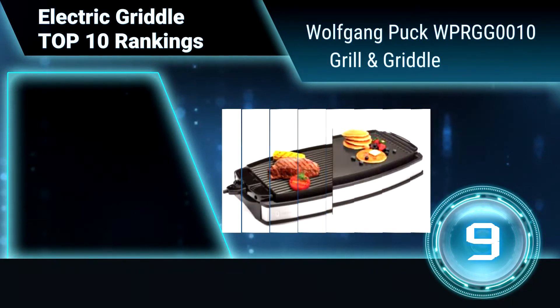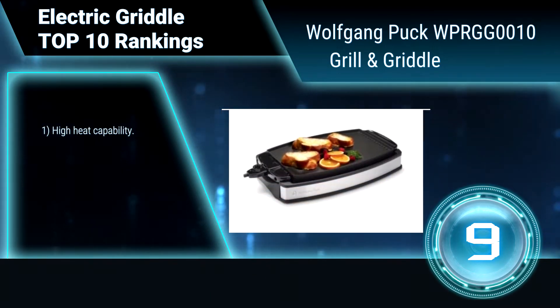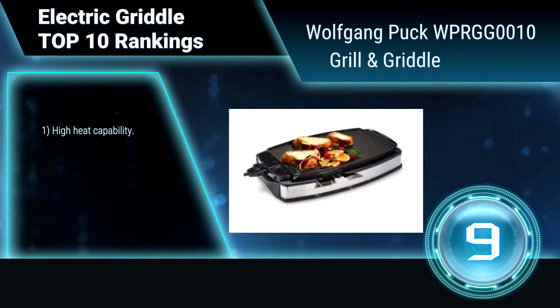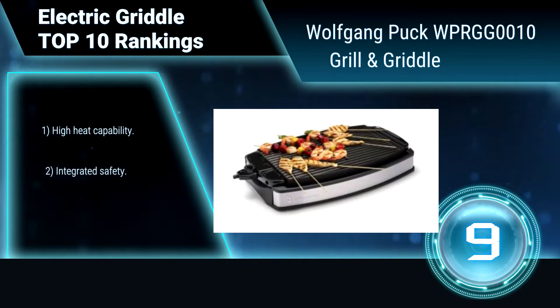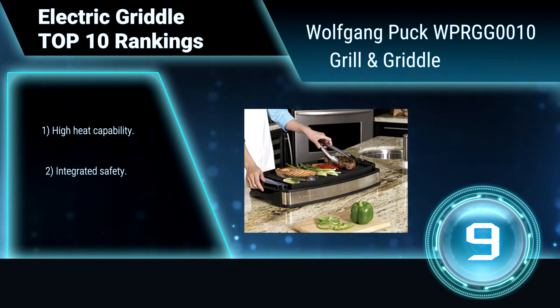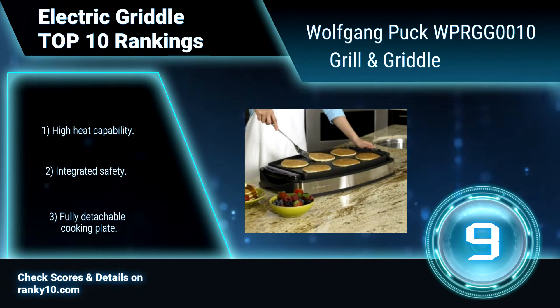Ranking number 9: Wolfgang Puck WPRGG0010 Grill & Griddle. The Wolfgang Puck Electric Grill & Griddle has been inspired, designed, and built to prepare enough food for entertaining family and friends. The luxuriously oversized non-stick cooking plate has been designed for safety, ease of use, and simple cleaning.